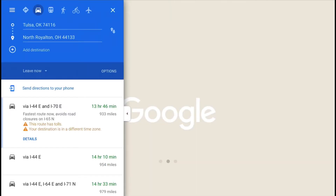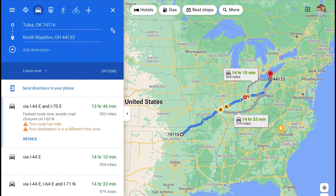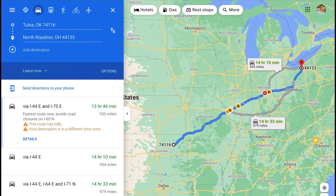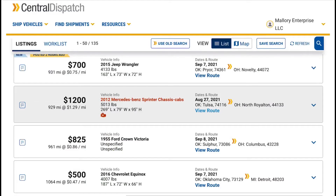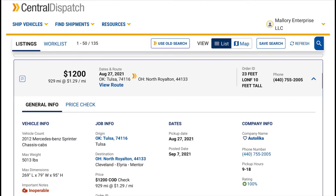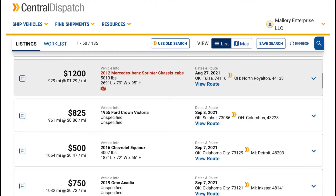Let's click on that and look at the route - see how it's using Google Maps. Thank god, this is a good thing. Google Maps works much better than the old MapQuest they used to have. And here's a Mercedes Sprinter chassis - 5,000 pounds, 23 feet long, 10 feet tall, not operable. If you could handle it, it's $1,200.